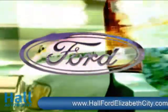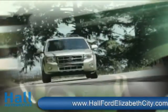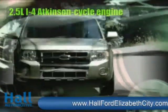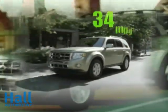The 2010 Escape Hybrid, the most fuel-efficient SUV on the planet. The powertrain is so self-sufficient, it actually recharges itself. The 2.5-liter I-4 Atkinson cycle engine works with the electronic traction motor to move you with 177 net horsepower.